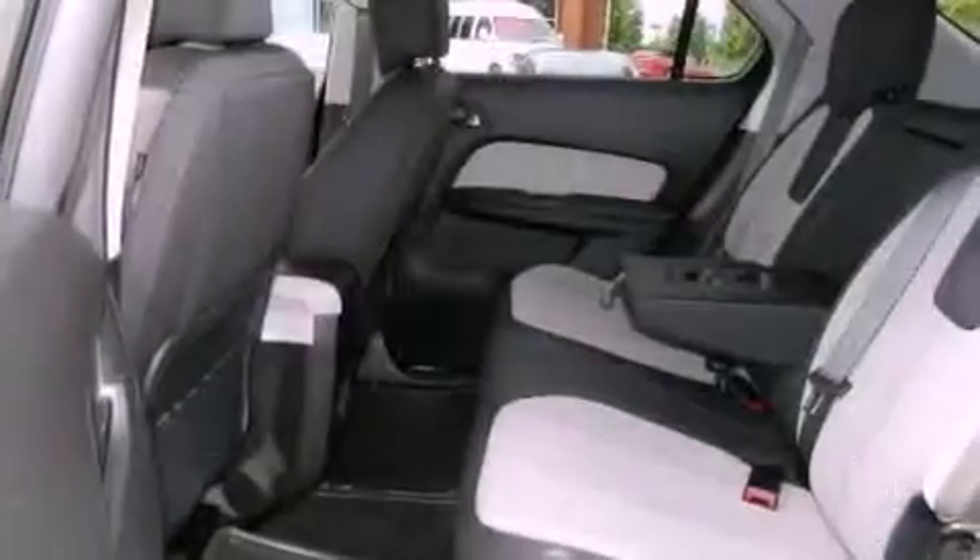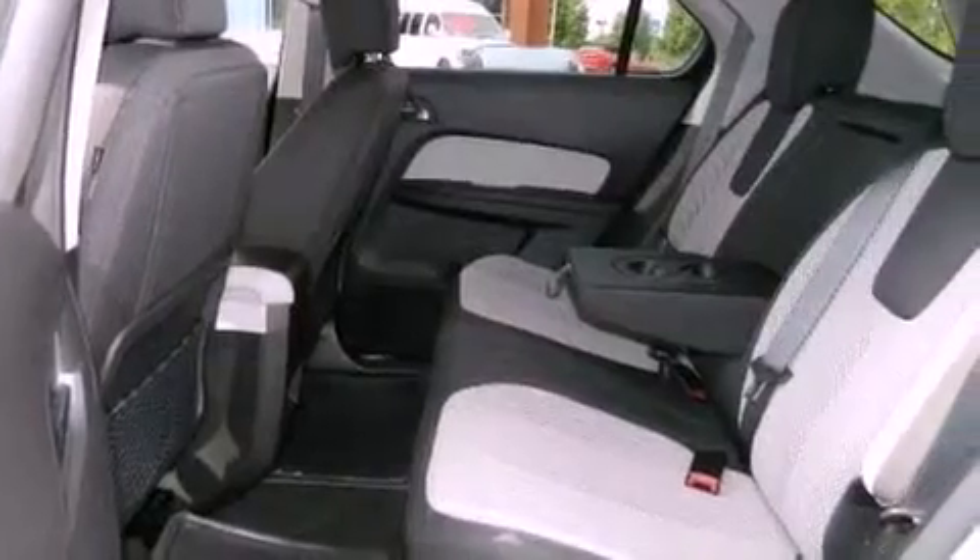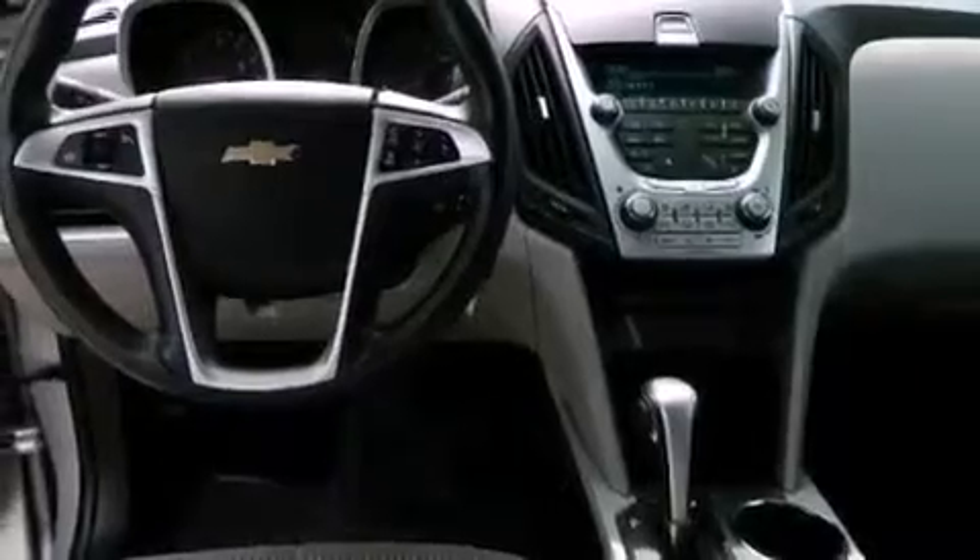The following features are also included: air conditioning with automatic climate control, cruise control, steering wheel controls, and a leather-wrapped steering wheel.